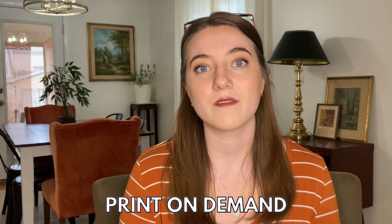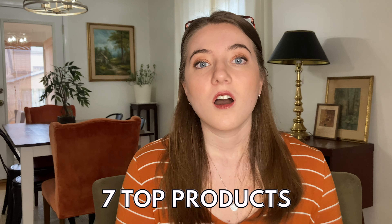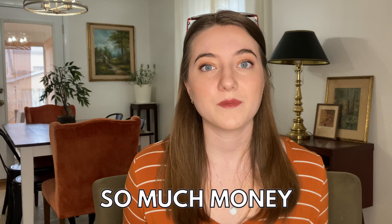A lot of times people are waiting until the last minute and they want to buy something really special and personalized that's not going to take a ton of time, which is where print-on-demand can be a great fit. In this video, I'm going to share seven of the top products that are selling really well this year, along with some trending designs that I would put on each of those products, so you can take that inspiration and run with it for your own print-on-demand shop. There is so much money to be made in print-on-demand by just selling holiday-themed designs.